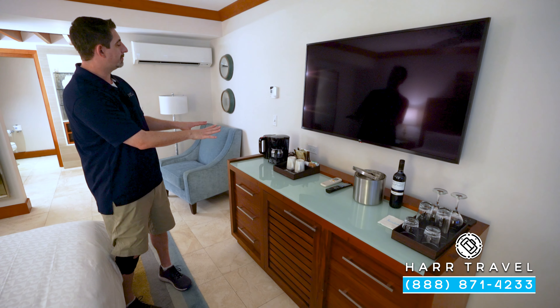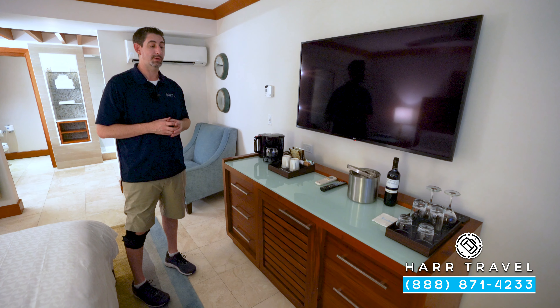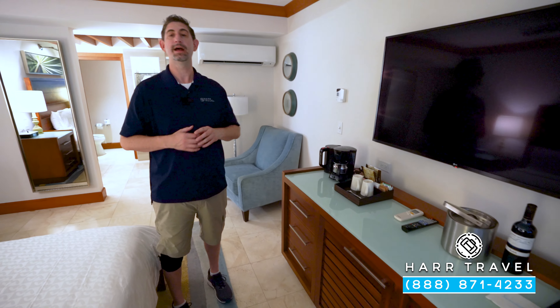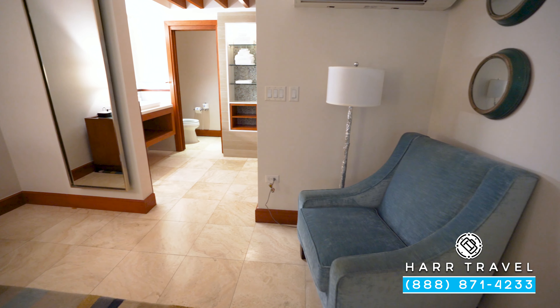Right here you're going to find your small butler's pantry. You have your coffee maker and tea kettle — they'll provide coffee and tea daily and replenish it throughout your stay. Tucked down below you're going to find your mini fridge, stocked with beer, juices, soda, and bottled water. You've got a little bit of storage as well. And over in the corner you're going to have a nice reading chair with lamp.